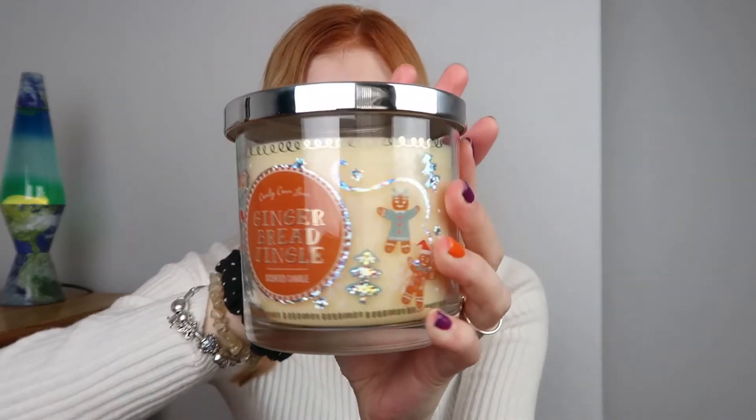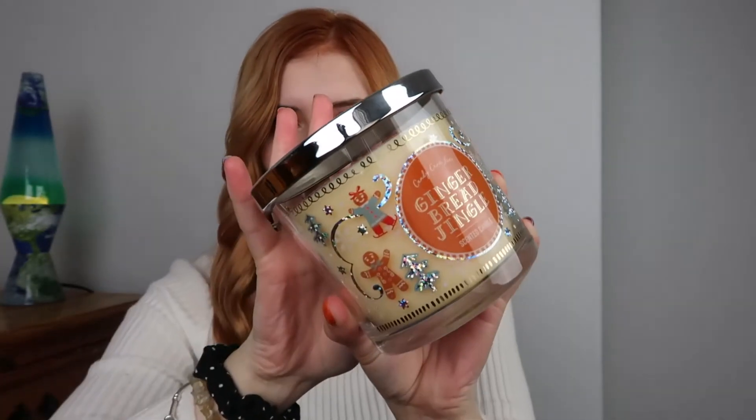Moving on to Home and Bargains — I didn't pick up as much there, which is why I combined it into this haul. The first thing I actually went in specifically to find was this candle. The packaging is gorgeous — it's got little gingerbread all over it, kind of reminds me of a Bath and Body Works candle. It's a huge candle with one wick and it smells like gingerbread. It's called Gingerbread Jingle and it was flying off the shelves. There's also a peppermint version. This was £2.49 — if you want one I'd definitely be quick.